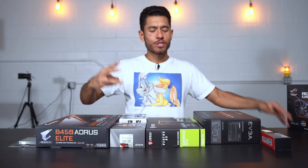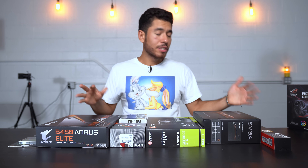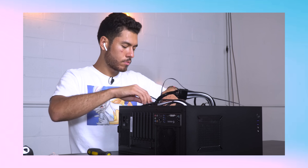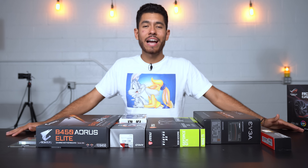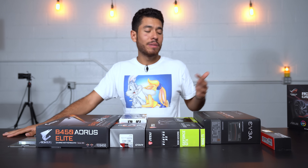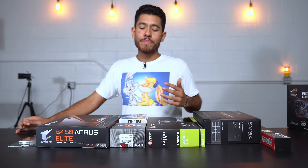We're going to be breaking this video down into three parts. First, we'll go over all the parts and their prices. Second, we'll be building the PC — it's going to be a time-lapse build, not a full build guide, but if you're interested in building your first-ever gaming PC I have full guides in the past linked in the description. And last, we're going to be putting this build to the test by playing all the games that are currently the most popular.